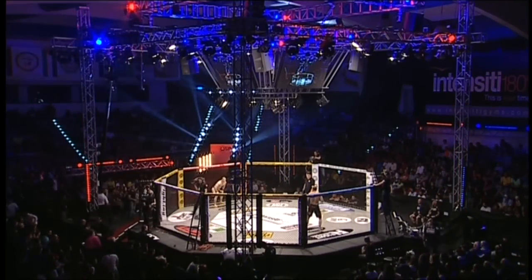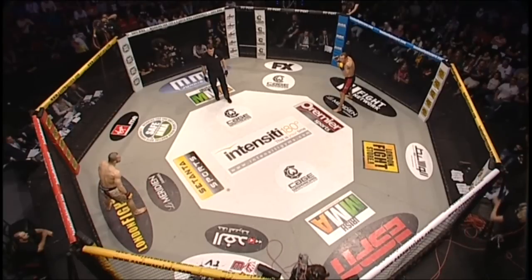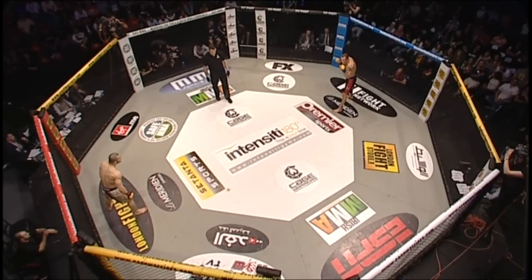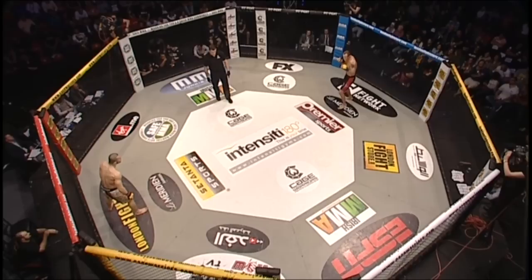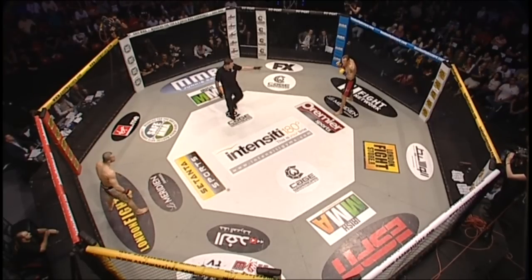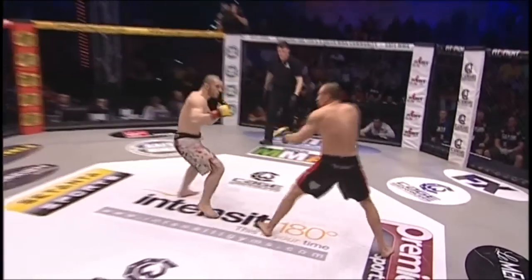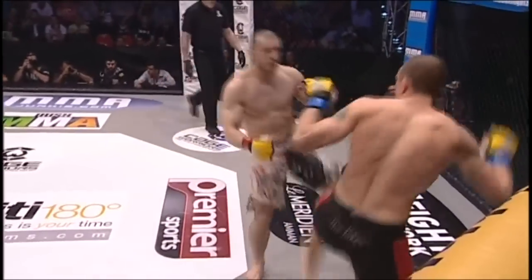Referee in charge of the action is Mark Goddard. Veteran referee Mark Goddard about to get this one underway. These two big middleweights stare each other down across the cage. Something tells me something crazy is about to happen. Pascu is just motionless as he tries to look straight through the back of Hermanson. Pascu in the black and white, Hermanson in the black and red.